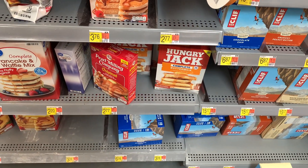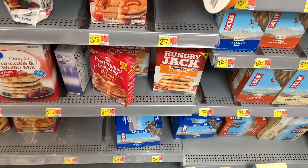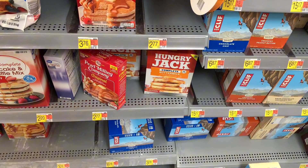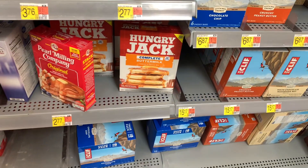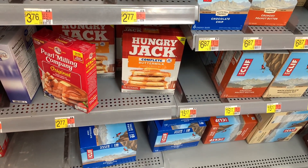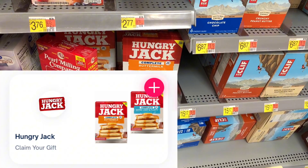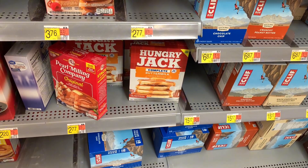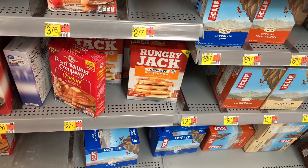The next offer was included in my last video but only after I got out of the store. It's the Hungry Jack Complete. Both varieties are priced at $2.77 — pick up whichever one you want. Check your ShopMe accounts because I had this as a completely free offer. It's giving me $3 back, so it makes it completely free and a 23-cent moneymaker. Absolutely, I'm picking it up.